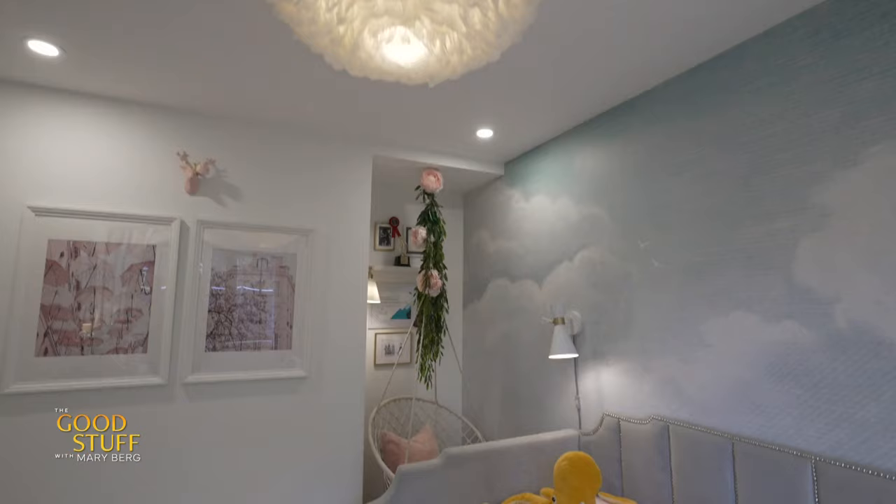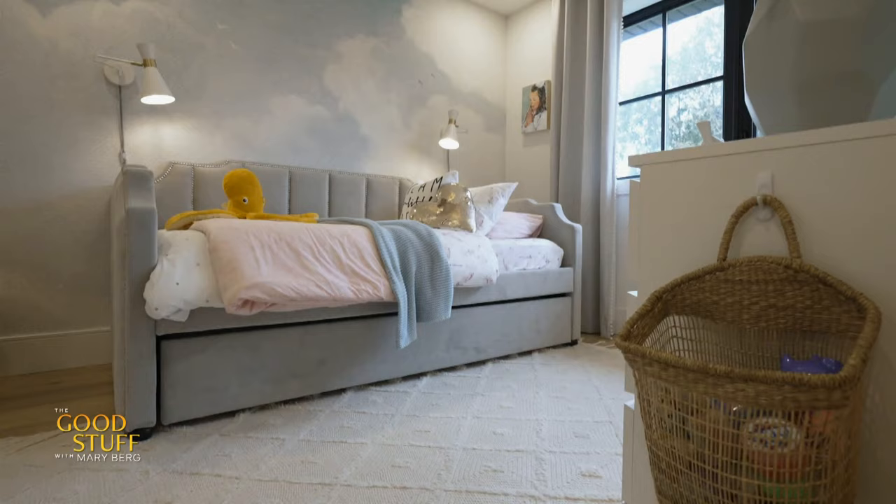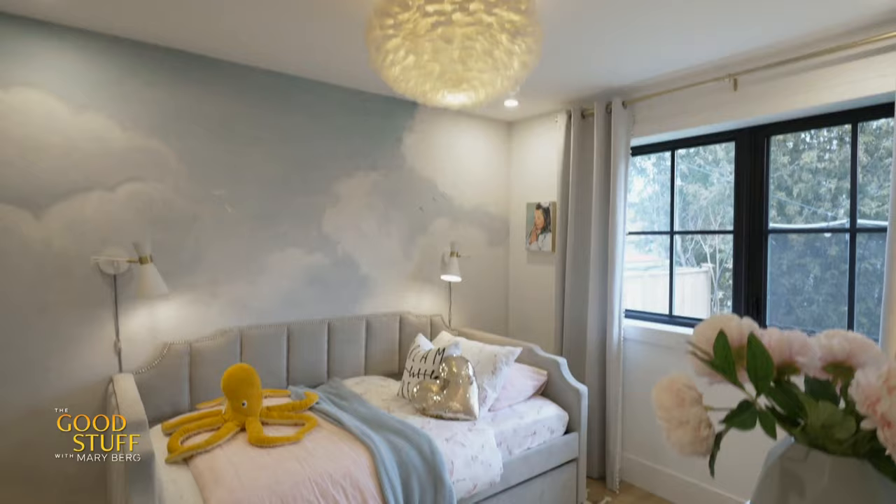I splurged on the wall mural. That room really needed a big statement and that's exactly what it got. I introduced a beautiful mural that injects texture and color and it just makes the room so relaxing.